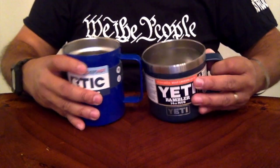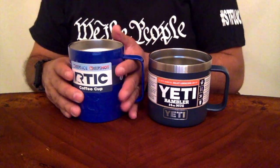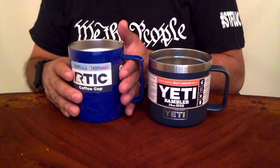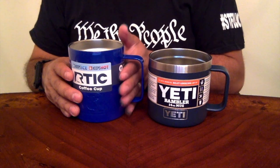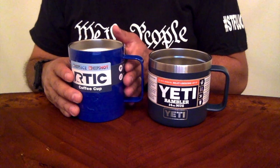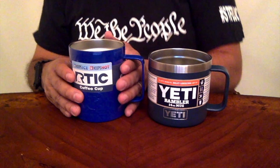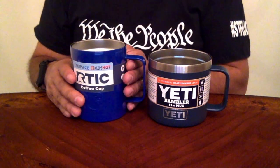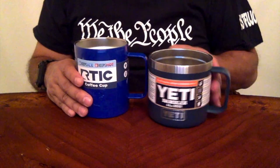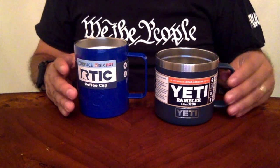On the handles, I can fit three fingers in the Yeti and three fingers in the Arctic as well, with a bit more space on the Arctic. If you have larger fingers, you may only fit two depending on hand size, but both are very comfortable to grab — not an issue.